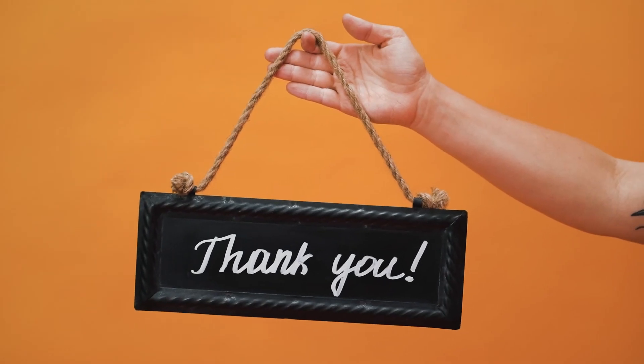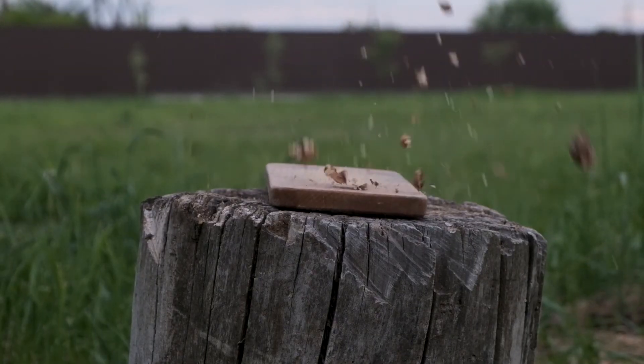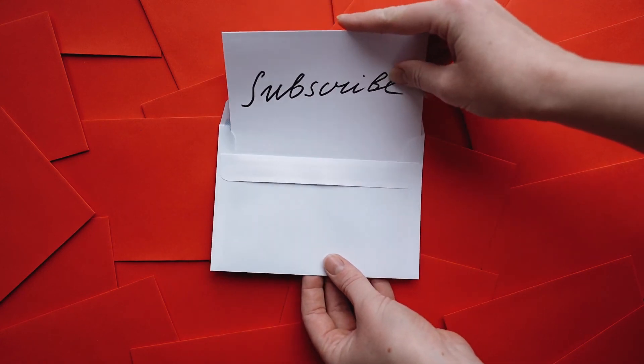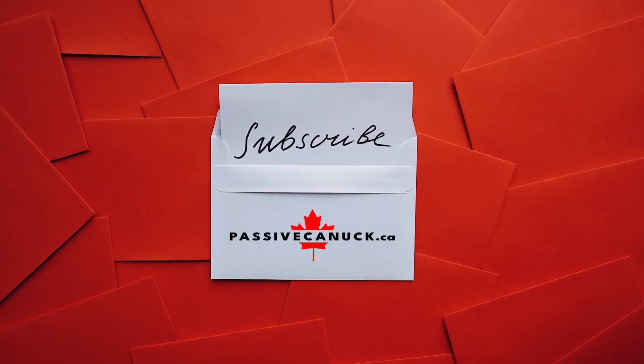I appreciate you all for watching and supporting. I hope you have a wonderful day. Don't forget to smash the like button — just smash it, but be careful not to break it, it can sometimes be delicate. If you're not subscribed, you can do that as well — it will make it so that you don't miss any of my future videos. This is Passive Canuck signing off.